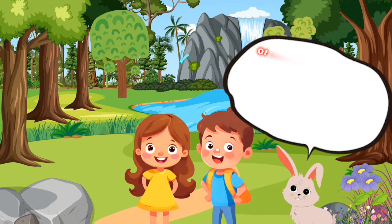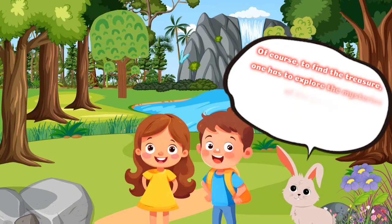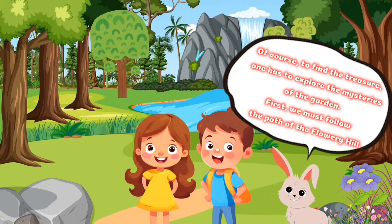But how do we find it? Of course, to find the treasure, one has to explore the mysteries of the garden. First, we must follow the path of the flowery hill.